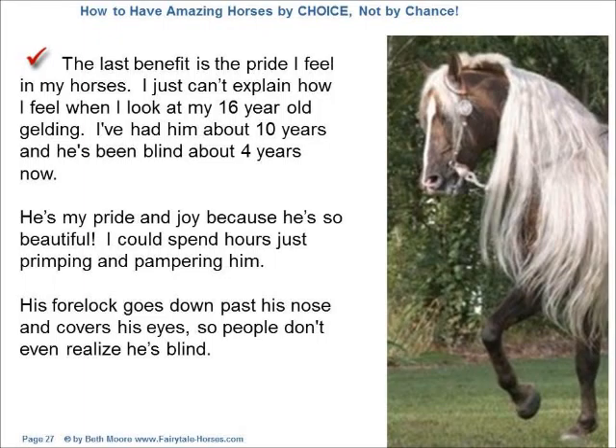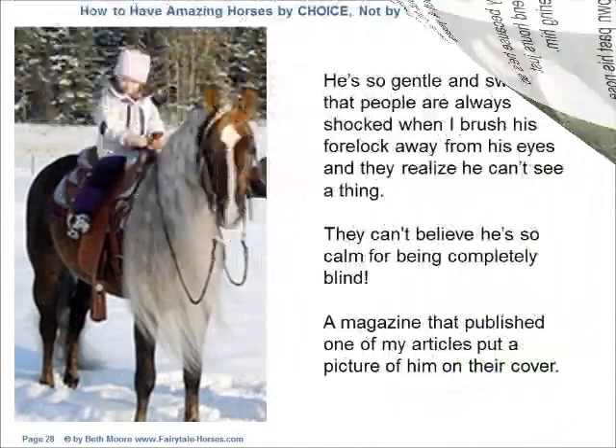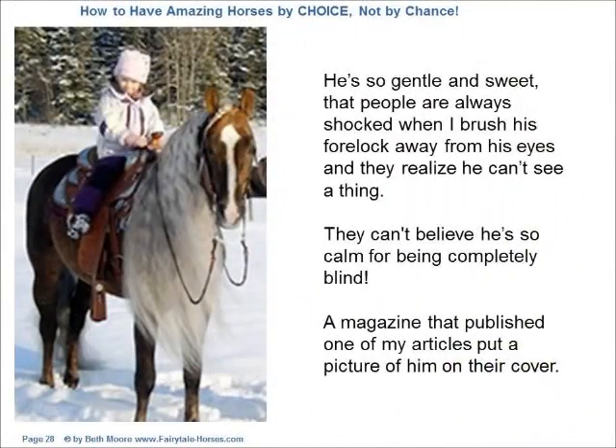The last benefit is the pride I feel in my horses. I just can't explain how I feel when I look at my 16-year-old gelding. I've had him about 10 years, and he's been blind about four years now. He's my pride and joy because he's so beautiful. I could spend hours just primping and pampering him. His forelock goes down past his nose and covers his eyes, so people don't even realize he's blind. He's so gentle and sweet that people are always shocked when I brush his forelock away from his eyes and they realize he can't see a thing. They can't believe he's so calm for being completely blind. A magazine that published one of my articles put a picture of him on their cover.